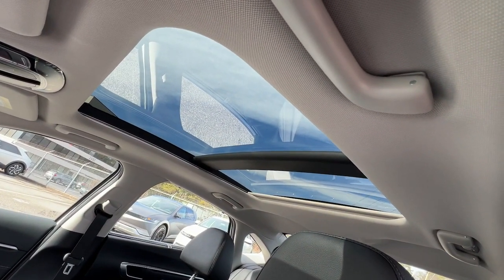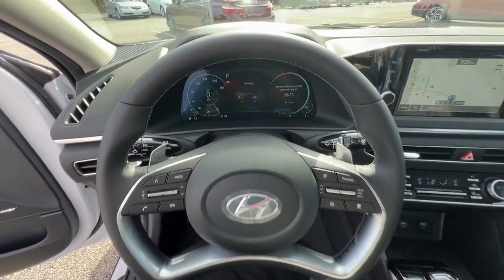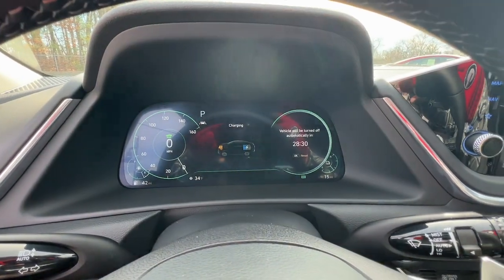This striking Sonata Hybrid is ready to take you places. Come in for a fun and easy test drive — our team will make it the best part of your day.